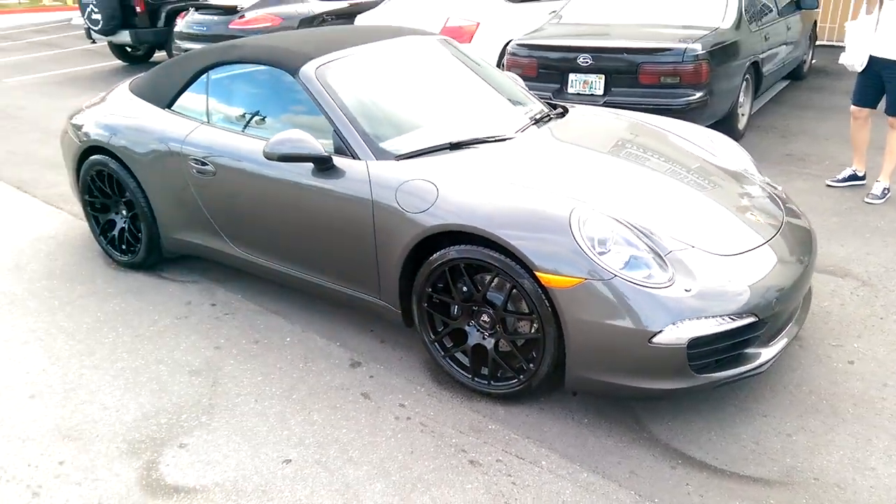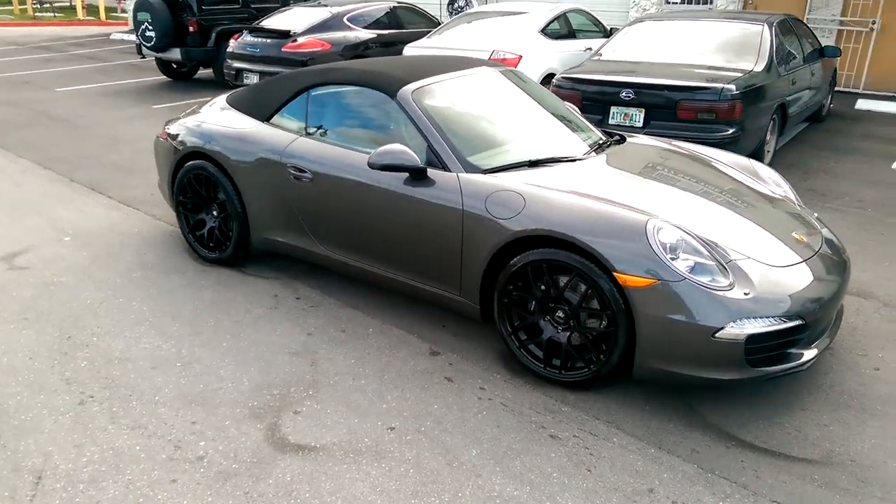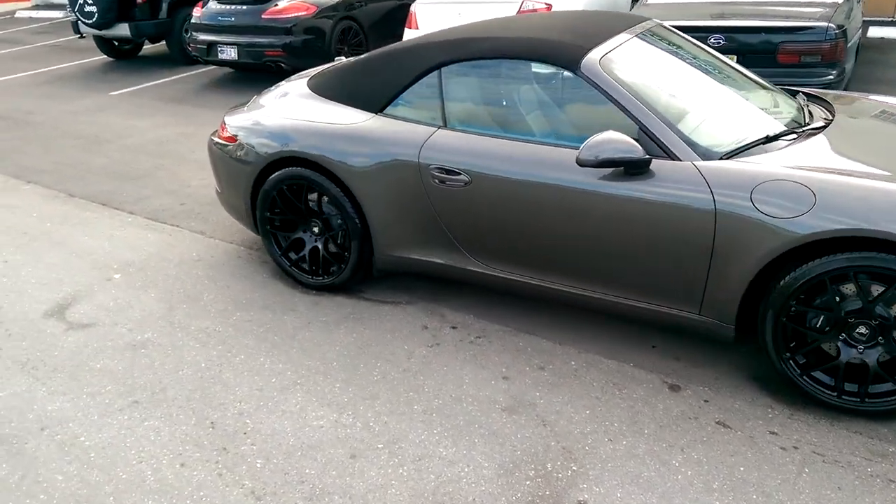It came out nice on this vehicle. 20x8.5 in the front, 20x11 in the rear. Used the stock Michelin tires to go on it. Came out really nice.